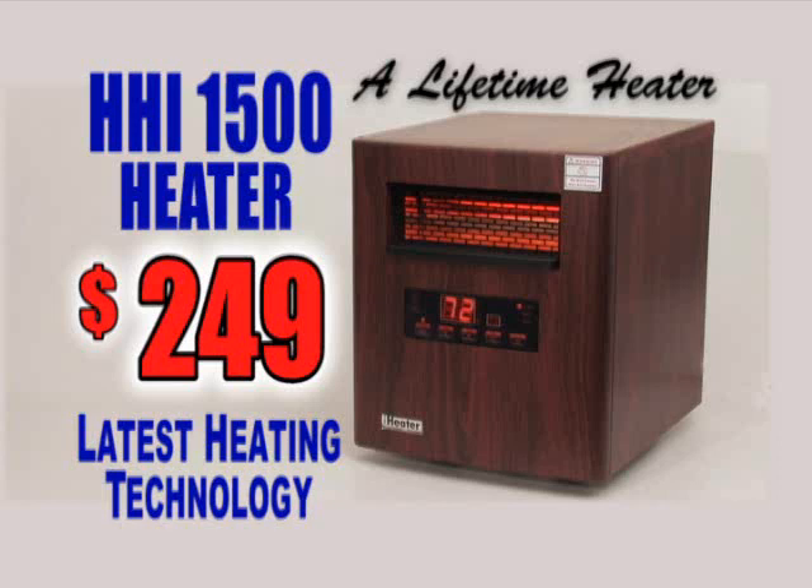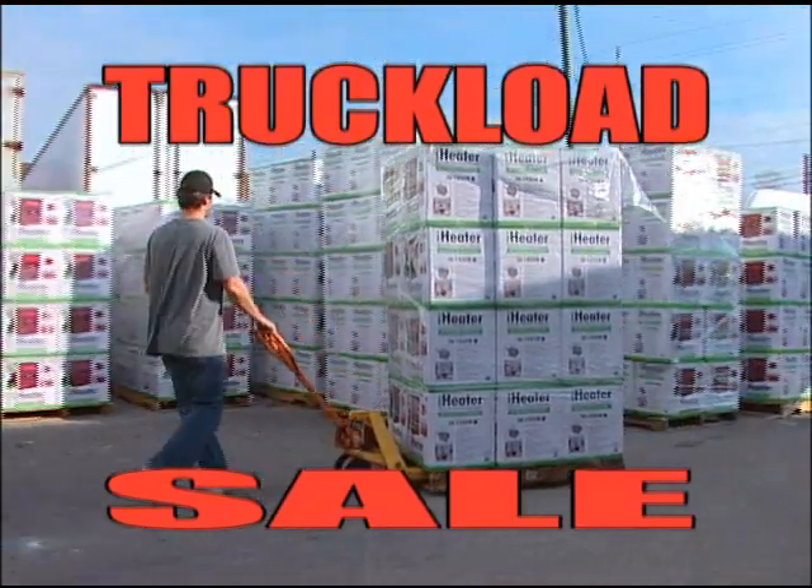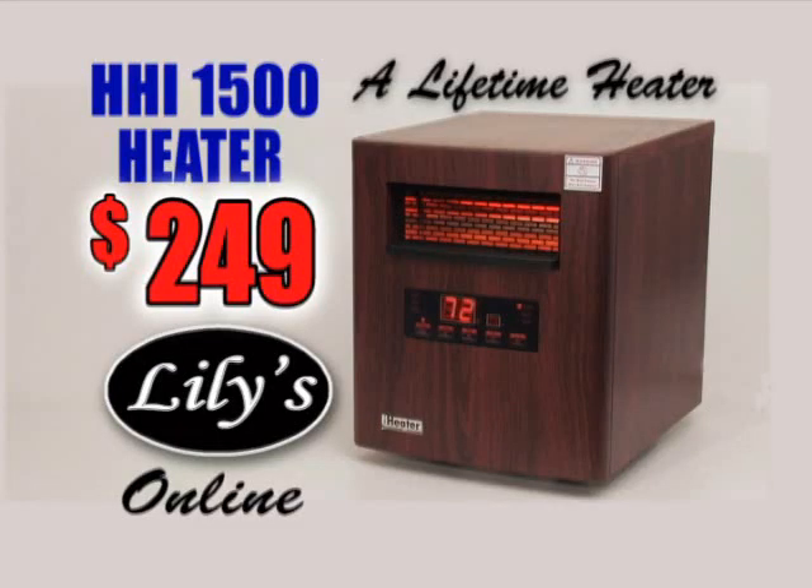Get the latest heating technology with Lilly's HHI 1500 heater. Special priced at $249 during the truckload sale this Saturday. And it's available at Lilly's online. Order yours today.